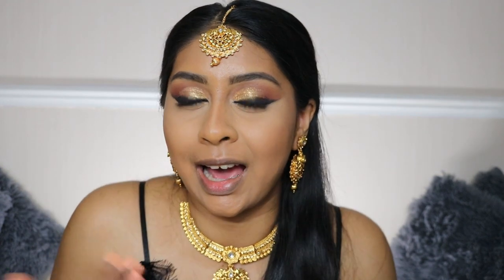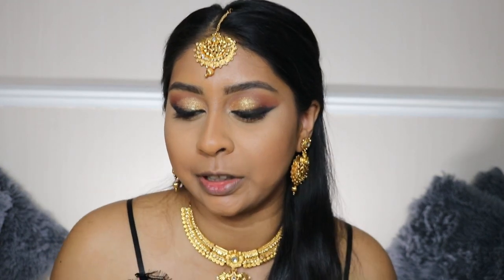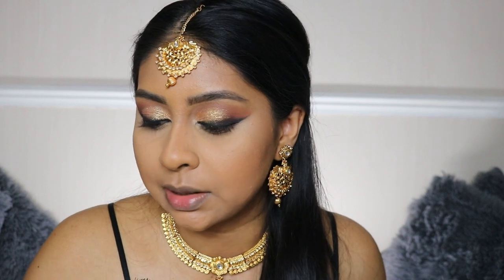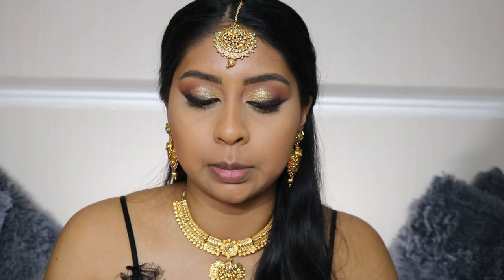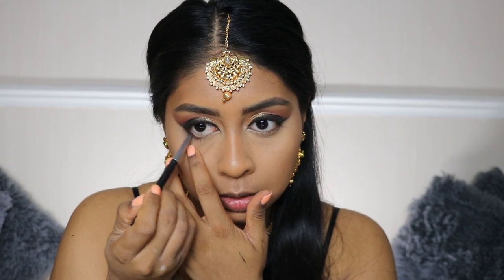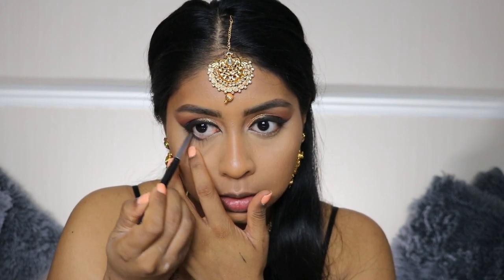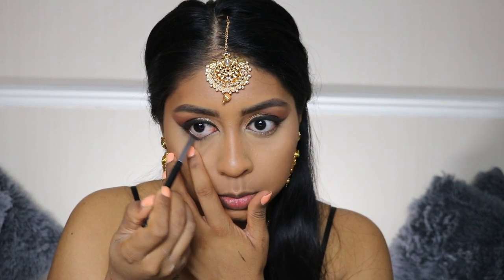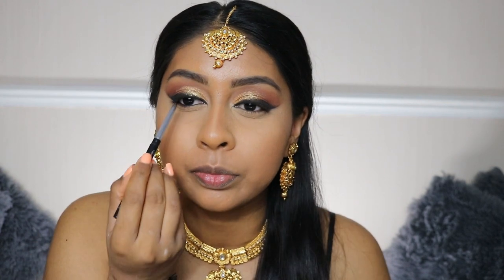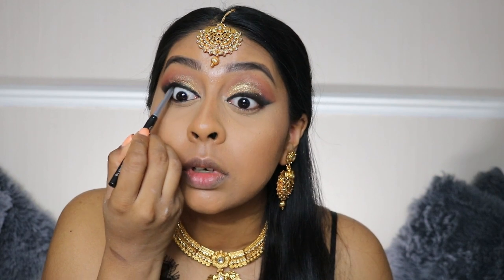I feel like I have to go with a red lip with this look — we'll see. I'm going to grab the same Clinique eyeliner and line my waterline, top and bottom. That just adds everything.